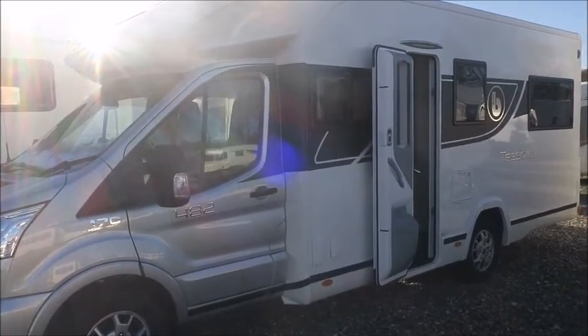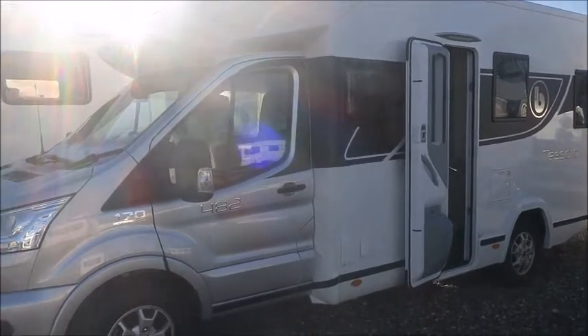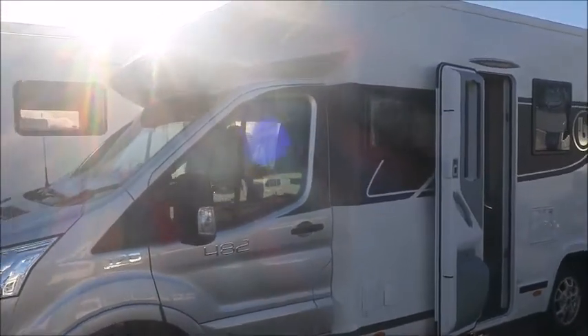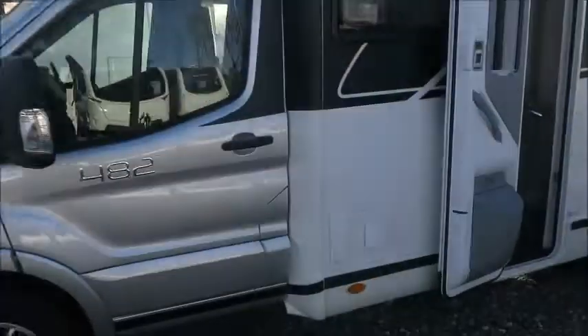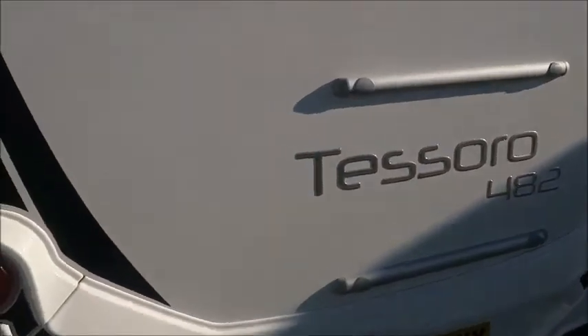Welcome back to Salah Pleasure. Here we have a Benema Tesoro 482 motorhome — it's a 2020 model. Let's go and take a look. On the side we've got an external electric point, and then if you look on the rear, there is both a reversing camera and a bike rack fitting.